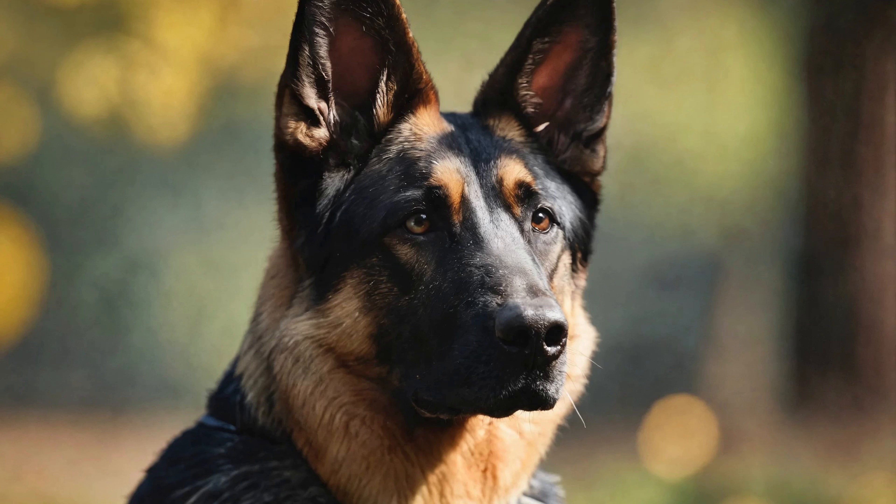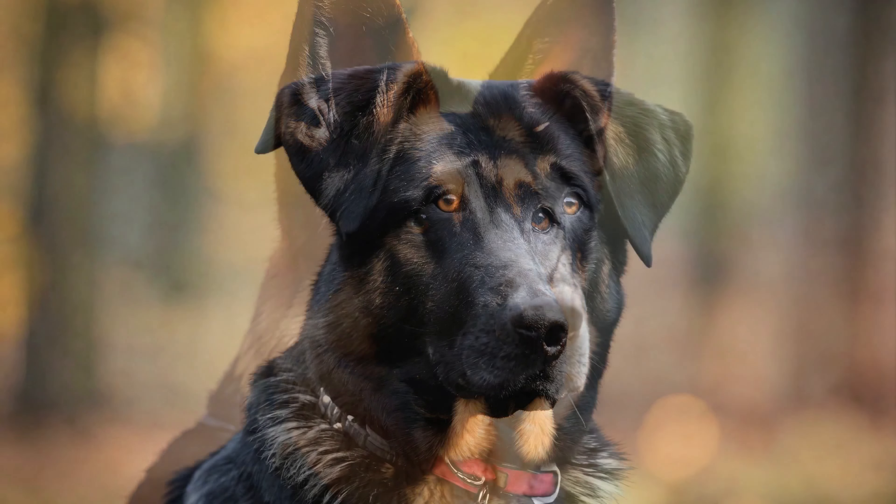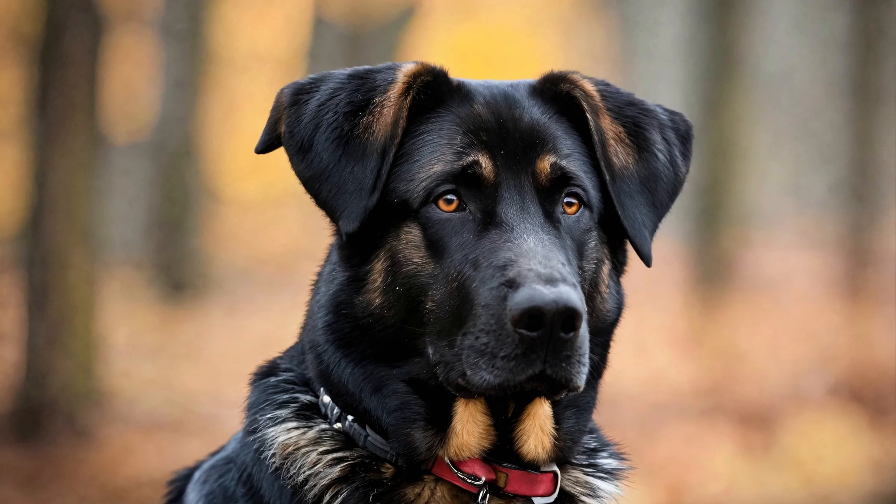Intelligence: Both German Shepherds and Labrador Retrievers are renowned for their intelligence and trainability, and the German Shepherd Lab Mix inherits these traits. These dogs are quick learners and thrive on mental stimulation and positive reinforcement training techniques. They excel in obedience training, agility, and various canine sports, making them versatile and adaptable companions for active families and individuals.